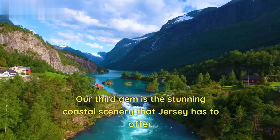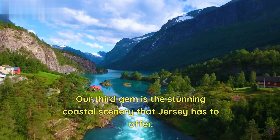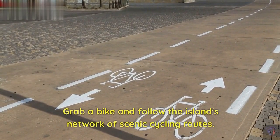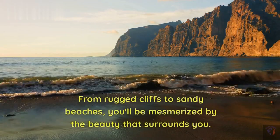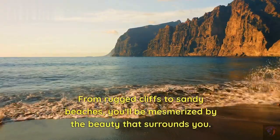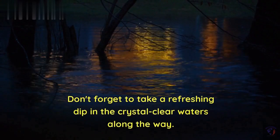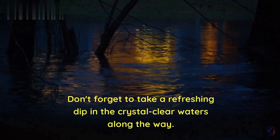Our third gem is the stunning coastal scenery that Jersey has to offer. Grab a bike and follow the island's network of scenic cycling routes. From rugged cliffs to sandy beaches, you'll be mesmerized by the beauty that surrounds you. Don't forget to take a refreshing dip in the crystal-clear waters along the way.